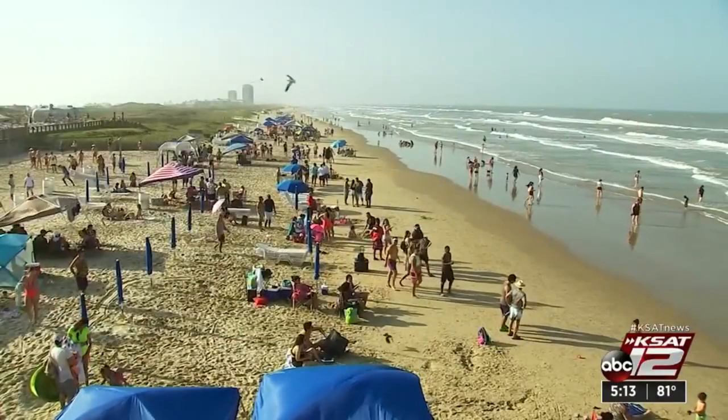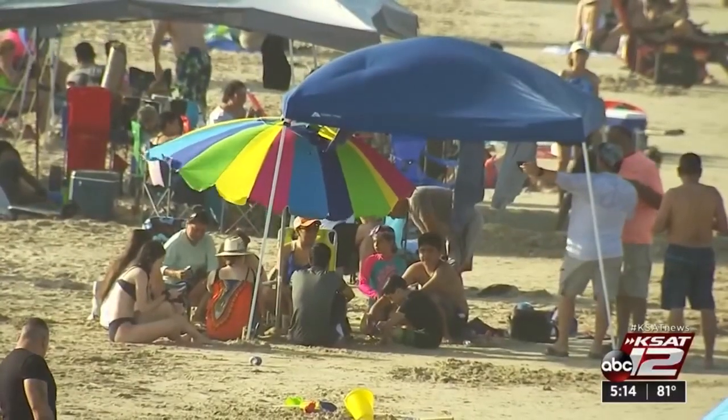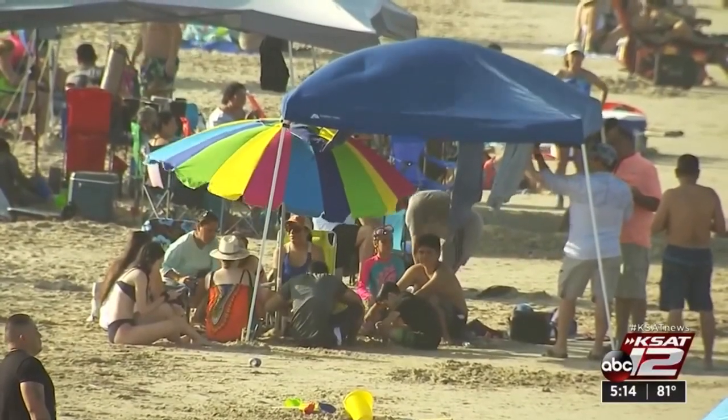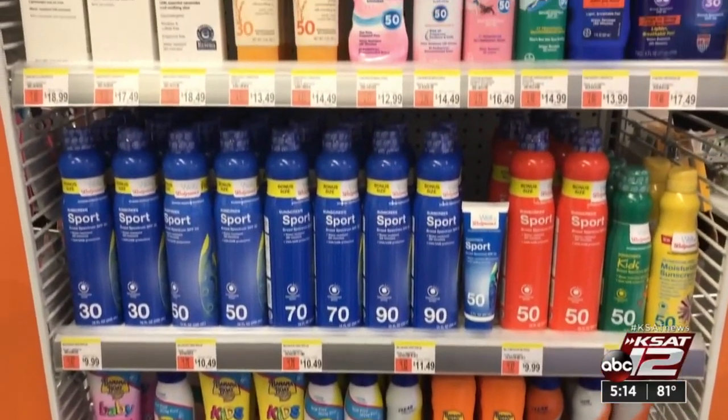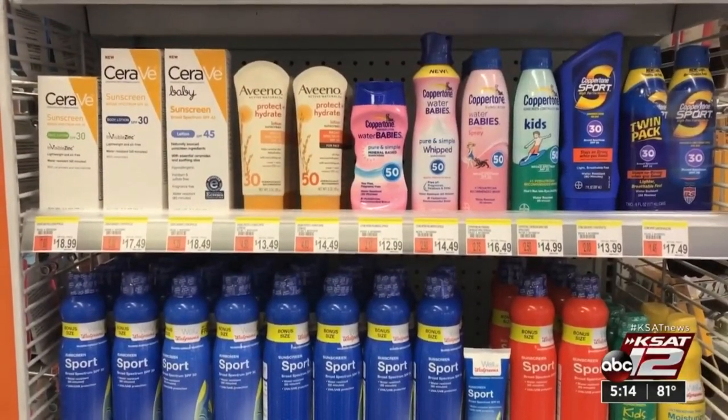A sunburn is no day at the beach, so whether you head to the coast or get some stay-at-home sunshine, you should protect your skin. You don't need to be on a beach to get burned. No matter where you are outside, you need to apply sunscreen to any exposed skin, even if it's cloudy out or not super hot.